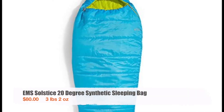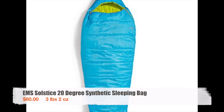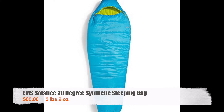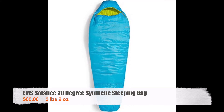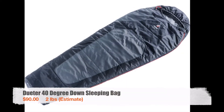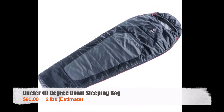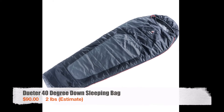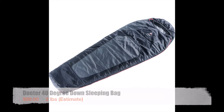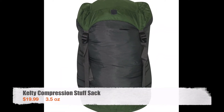When I started the trail I used an EMS Solstice 20-degree synthetic sleeping bag. It was comfortable and warm but it took up too much space in my pack. If I were to do it over again I think I would have gone with a down sleeping bag right from the beginning just to save that extra space. When I got to Virginia and the weather had warmed up, I switched out the synthetic bag for a Duder 40-degree down sleeping bag. It took up way less space and kept me warm for the rest of my hike. For both sleeping bags I used a Kelty compression stuff sack, which worked great.